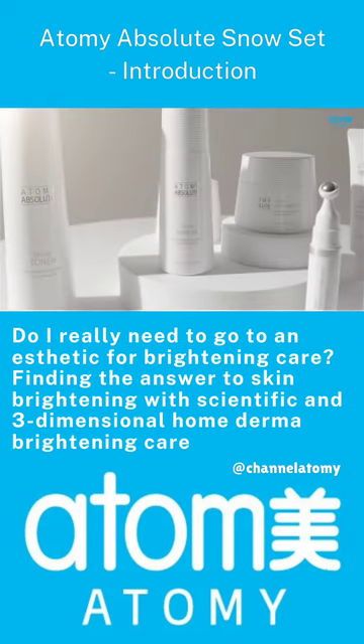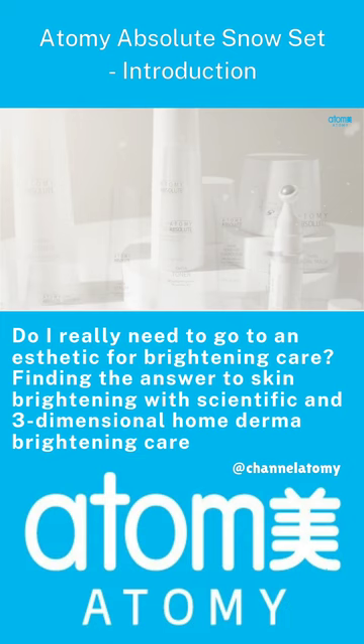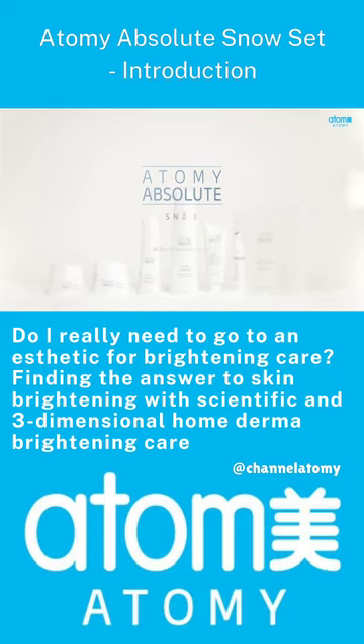Awakens the natural light of the skin and fills it with fresh and lively beauty. Brightening care solution for flawless and luminous skin like snow. Atomy Absolute Snow.